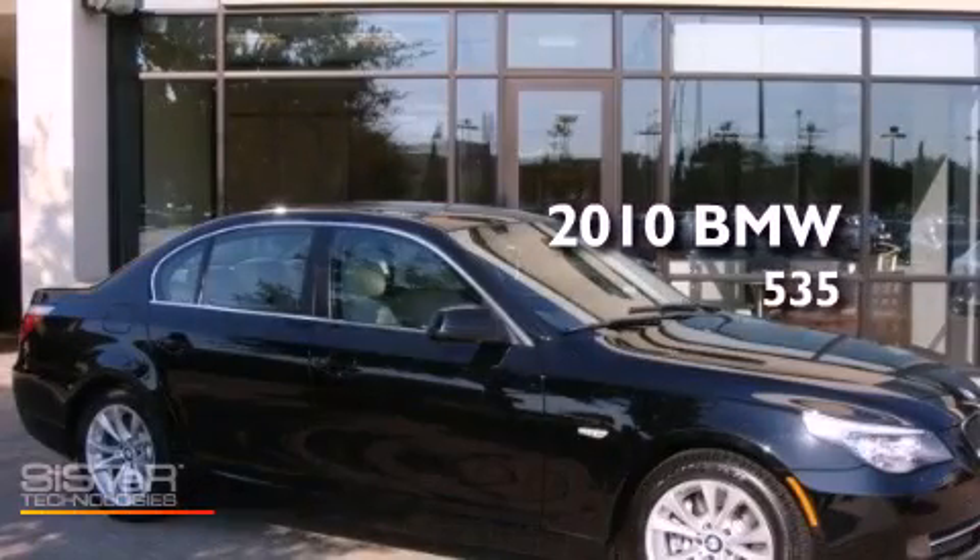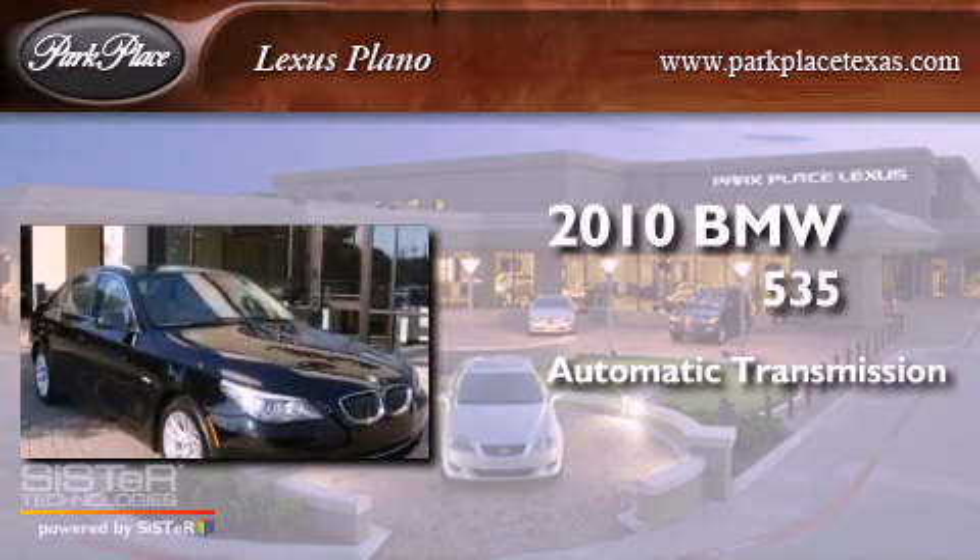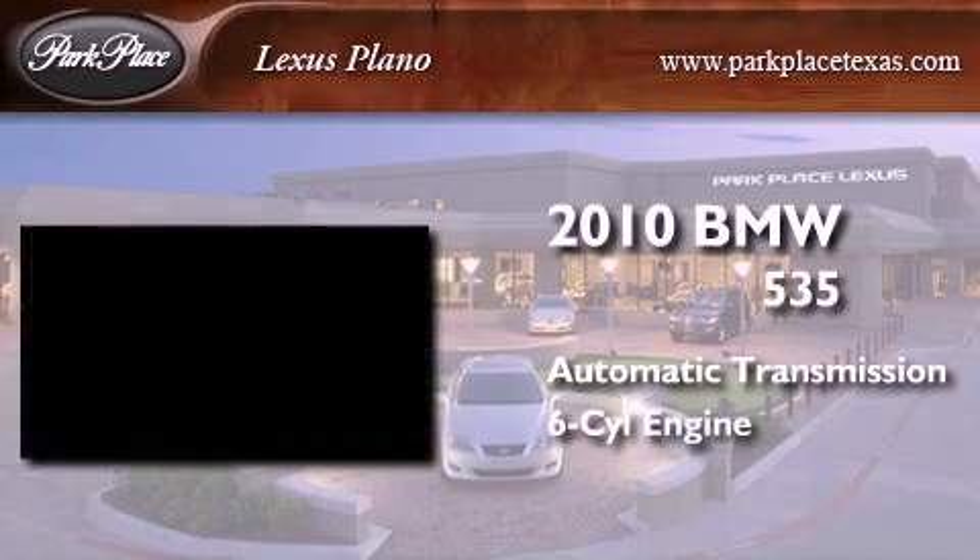This is a 2010 BMW 535. This car has an automatic transmission and a six-cylinder engine.